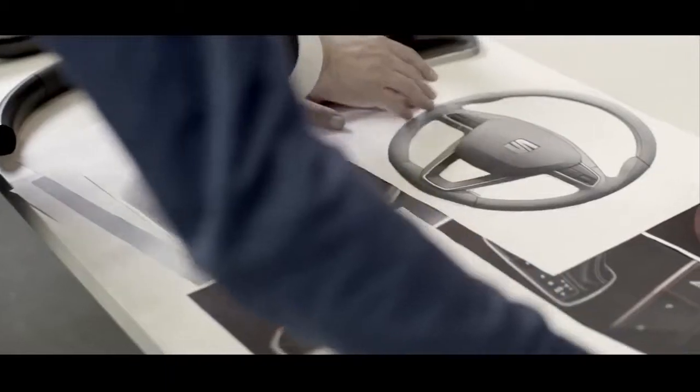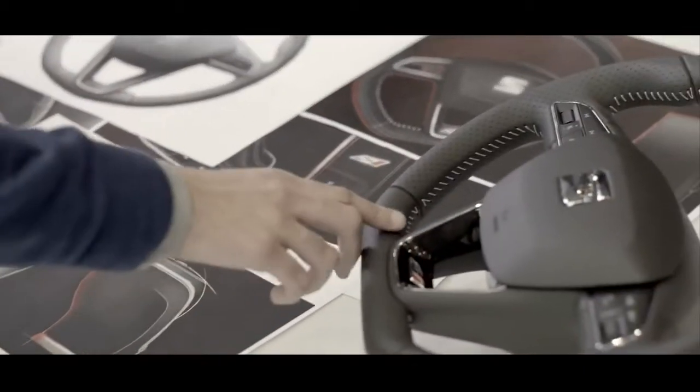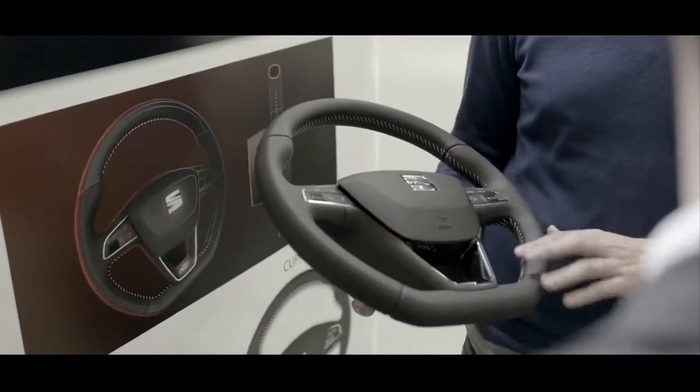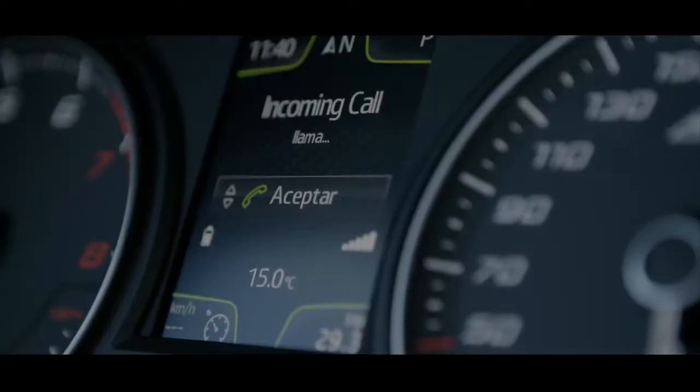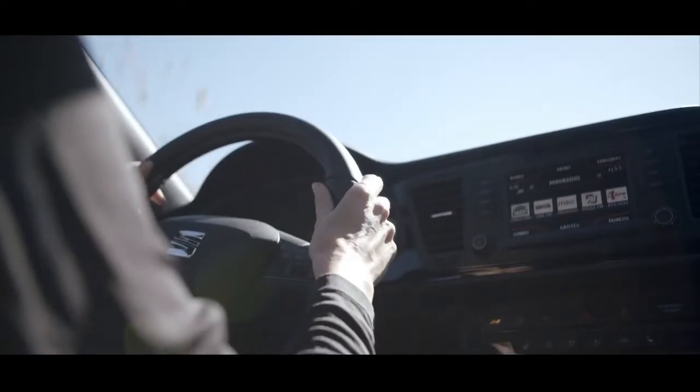A steering wheel is not something that can be designed as an isolated element. It is an element that forms an integral part of the interior features as a whole. All the elements inside a SEAT are engineered with the driver very much in mind. We concentrate on making sure drivers have all the functions at their fingertips, that they are clearly visible, facilitating interaction with the car and leaving the driver free to concentrate on the important task of driving.